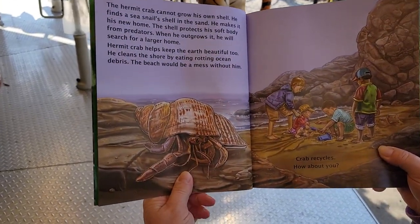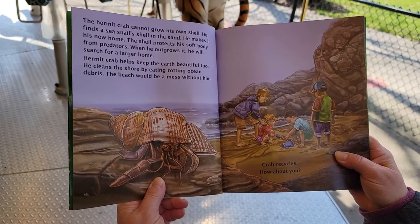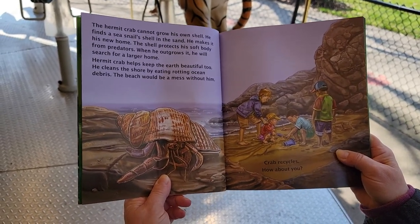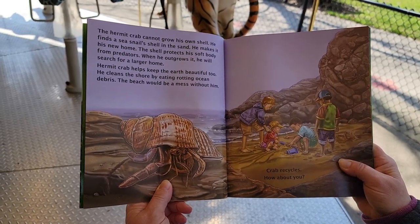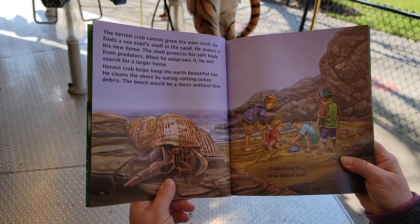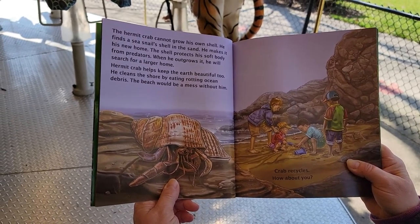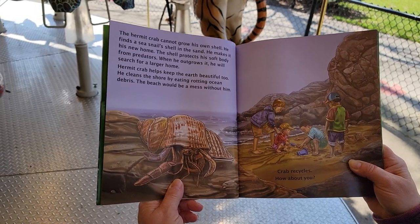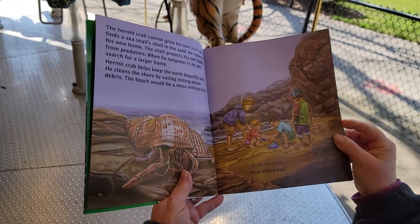The hermit crab cannot grow his own shell. He finds a sea snail shell in the sand. He makes it his new home. The shell protects his soft body from predators. When he outgrows it, he will search for a larger home. Hermit crab helps keep the earth beautiful too. He cleans the shore by eating rotting ocean debris. The beach would be a mess without this super cool crab. Crabs recycle — how about you?